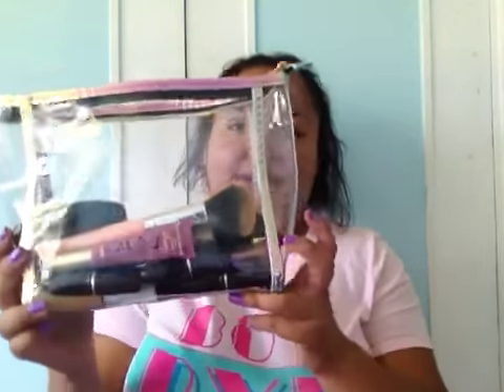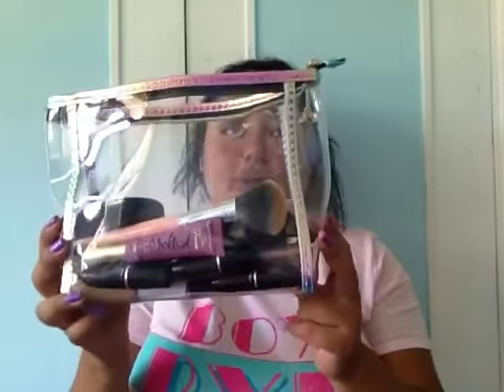Hey guys, welcome back to my channel. Today's video is going to be me showing you what's in my makeup bag. One disclaimer is that my dogs are in here with me, so if they make any noise it's going to be them — sorry about that. I want to show you the few products I do have, and some of the items are new. I've been testing them out and they're going to be in my favorites video, which I'll be filming soon. So subscribe and look out for that video. This is my makeup bag — it's new, I got it for my birthday.